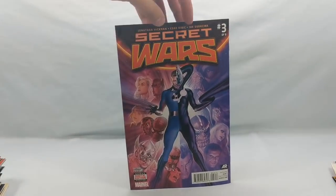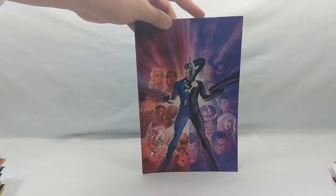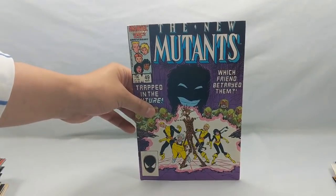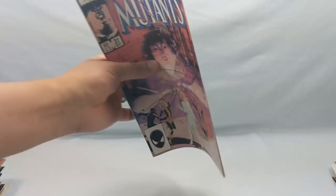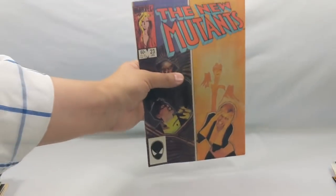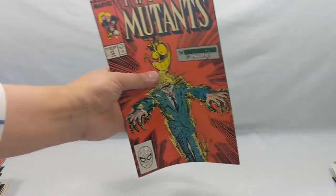Secret Wars number three — what's cool about this is it's actually the front cover, a beautiful virgin cover. New Mutants number 49, then New Mutants 31. We're getting into some of these older Sienkiewicz covers and stories. Number 23, number 64.